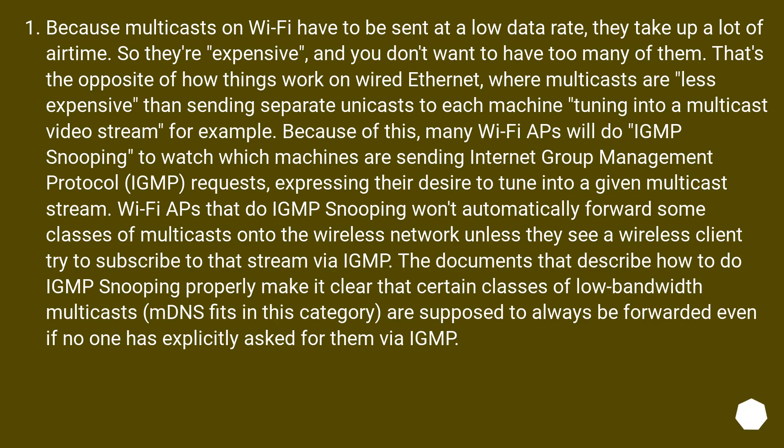Because multicasts on Wi-Fi have to be sent at a low data rate, they take up a lot of airtime — so they're expensive, and you don't want too many of them. That's the opposite of how things work on wired Ethernet, where multicasts are less expensive than sending separate unicasts to each machine tuning into a multicast video stream, for example.